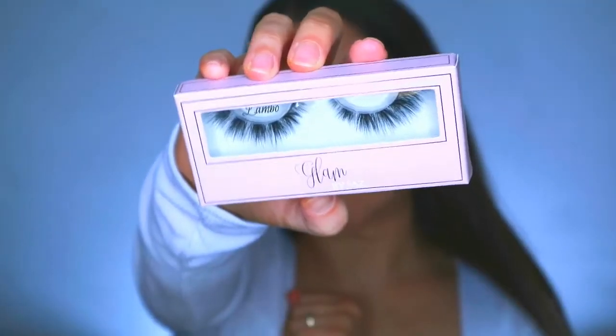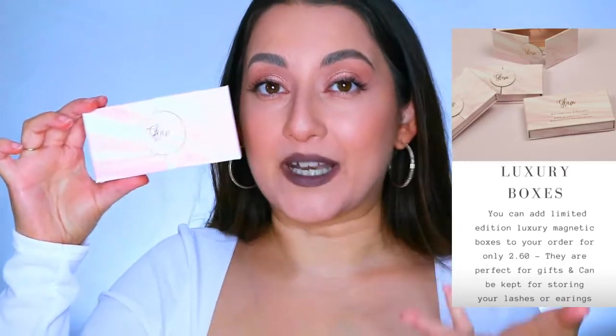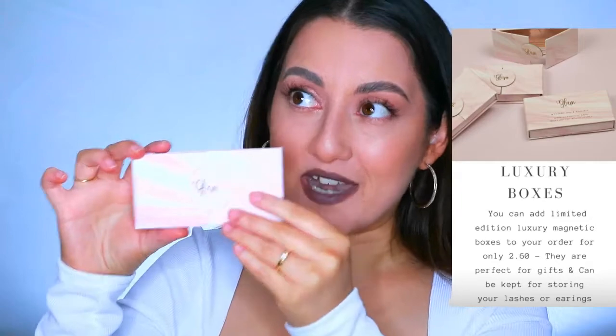The Lambo lashes are so stunning - look at that band. The band on the dramatic lashes is a bit thicker than the natural collection, which I love because you need that strength. They are so fluffy! I love the rose gold and pink packaging - it's so her. There are two different box options: a regular box with a little window, or the luxury 3D opening box, which opens like a little window - just so cool.